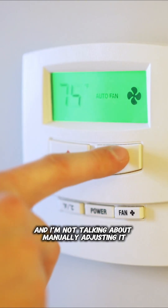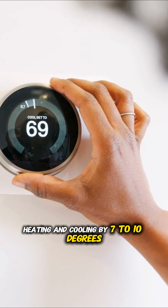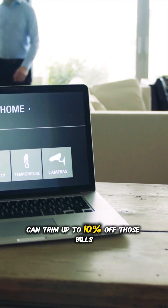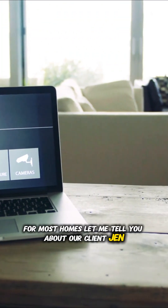Then there's your thermostat, and I'm not talking about manually adjusting it. A programmable or smart thermostat that automatically reduces heating and cooling by 7 to 10 degrees for 8 hours a day can trim up to 10% off those bills. That's another $100 to $200 annually for most homes.